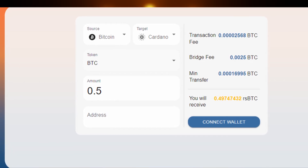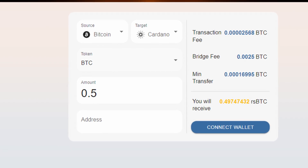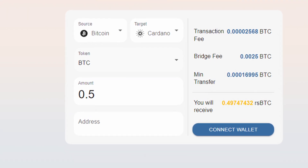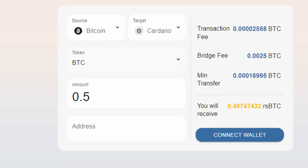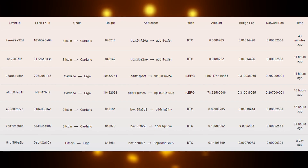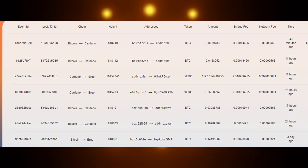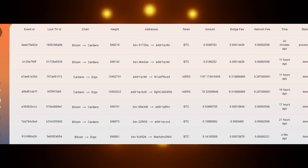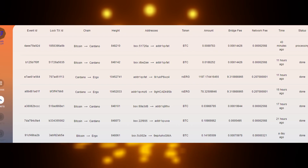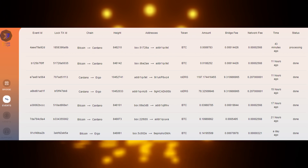If you have trouble finding a wallet, I'll leave a link to a couple of wallets that are well trusted within the community, so you can easily set up a Cardano wallet and get the address from that to input here. Then submit the transaction and Rosenbridge will process the bridge transaction. Once you've submitted the transaction, you can view its status on what's called the Events Dashboard. As you can see, all the ones that say 'Done' will have completed, and the top one is still pending.